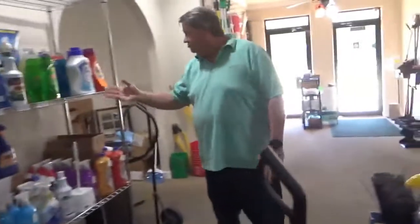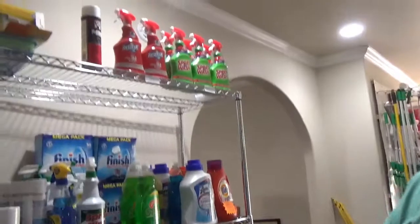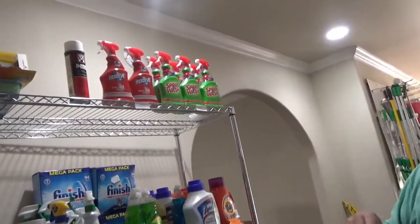And here's our regular cleaning supplies: Clorox cleanups, Bar Keepers Friend, laundry detergent, dish soap, and Lysol.